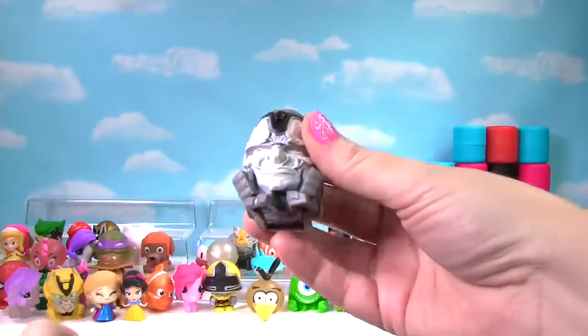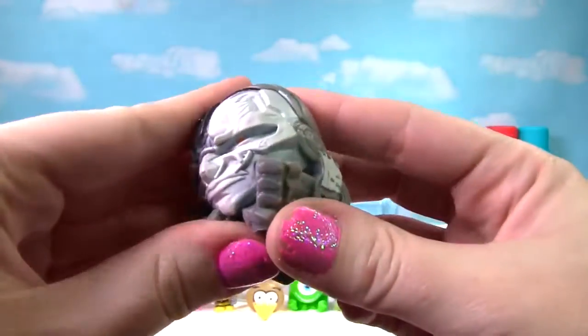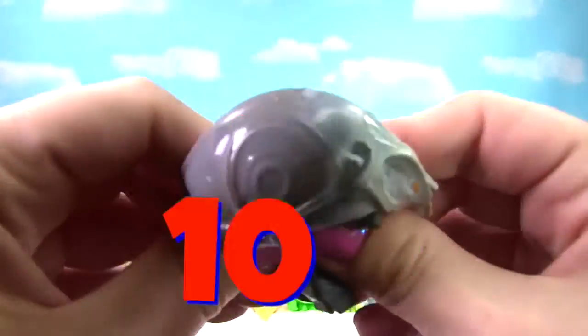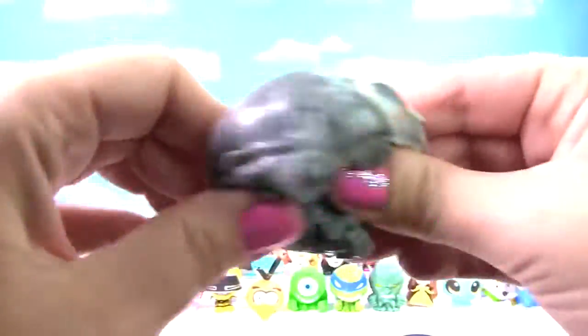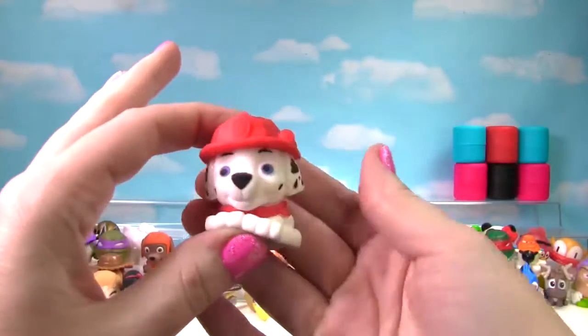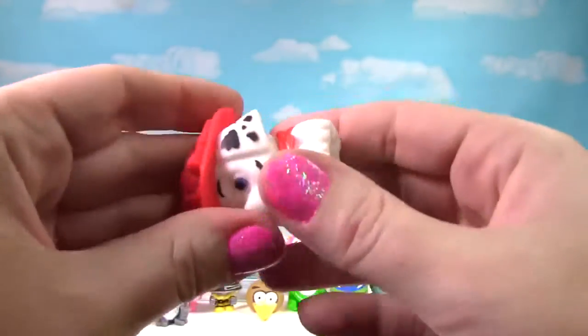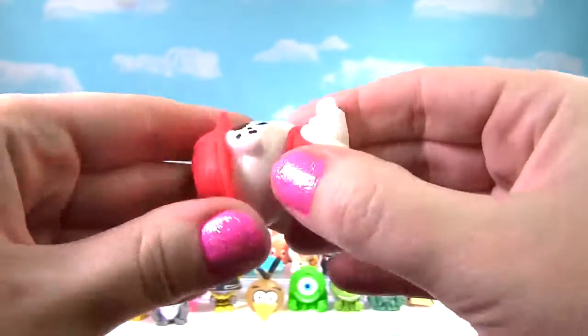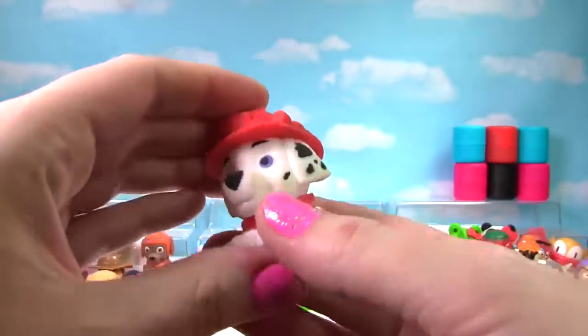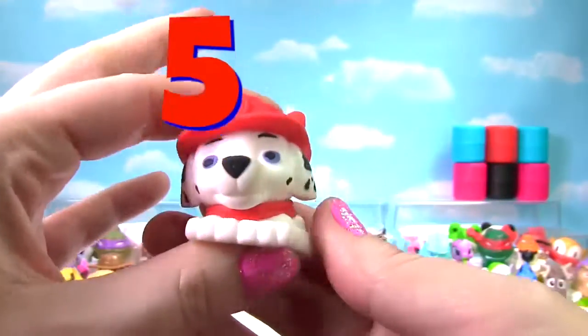We found another transformer and it's so squishy and so stretchy — it gets a 10 on the Squish Meter. We found Marshall from Paw Patrol. Let's give him a squish and another squish — he's a little stretchy and squishy and gets a 5 on the Squish Meter.